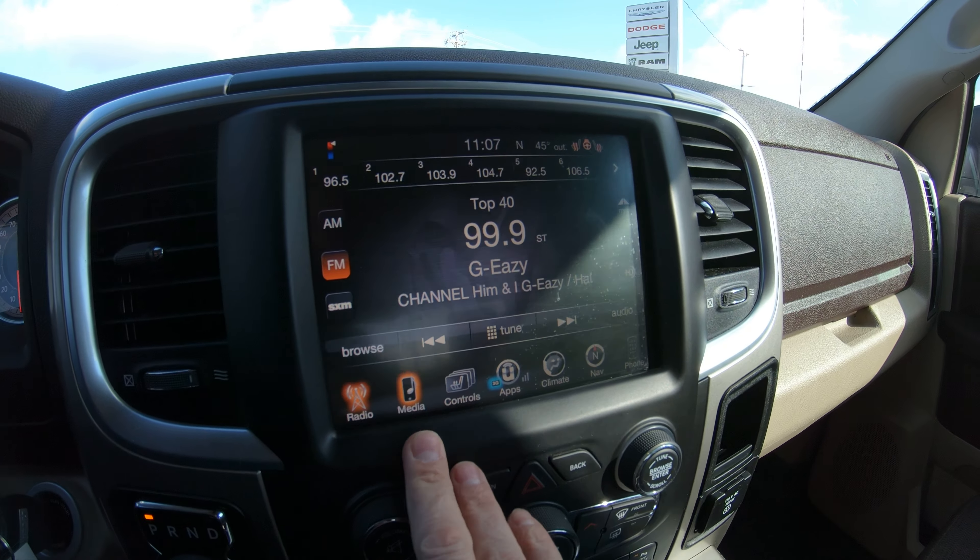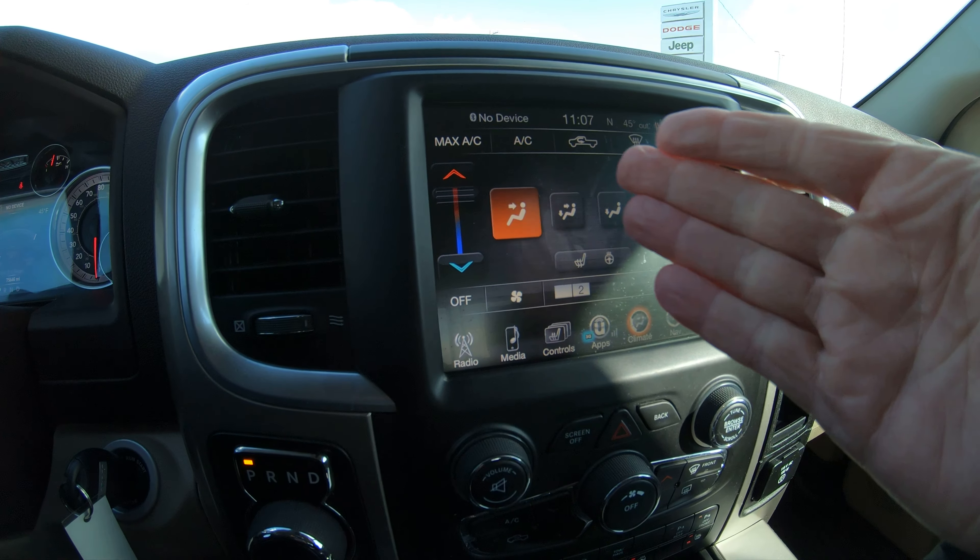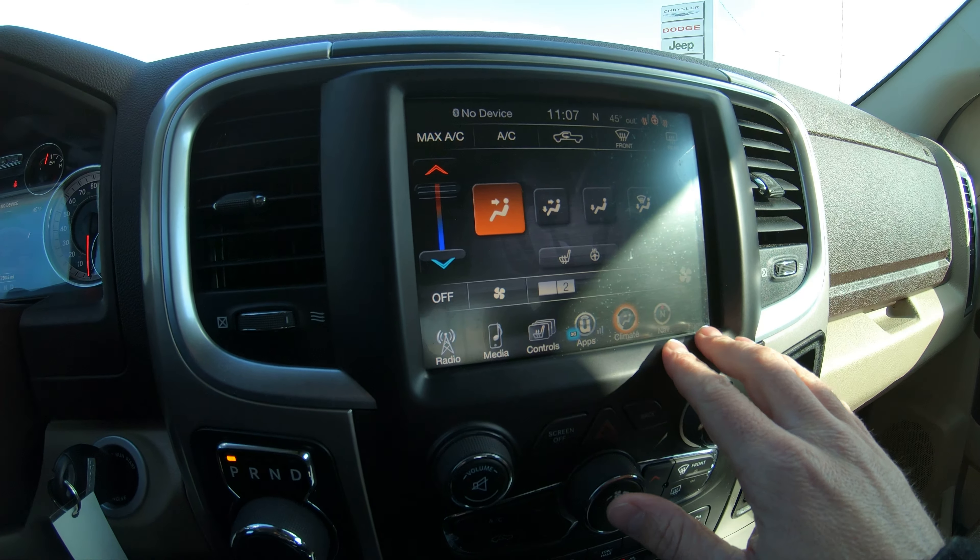It does have heated seats — both are on right now — with a high and low function for the front two seats, and also a heated steering wheel. There are a bunch of apps built in to play around with. You have your climate control where you can adjust how your AC or heat comes out the vents, and the factory navigation system, which is another really nice feature to have.